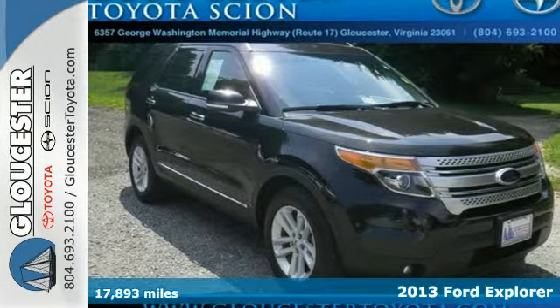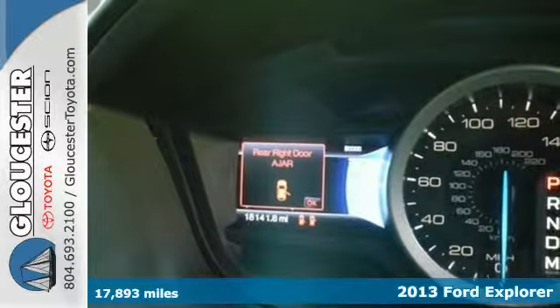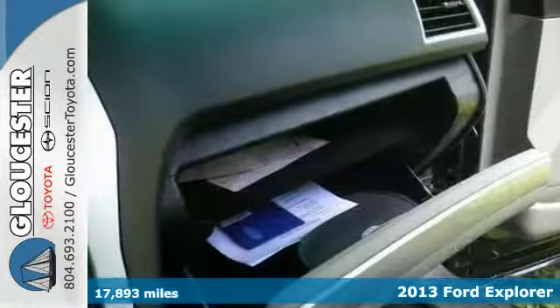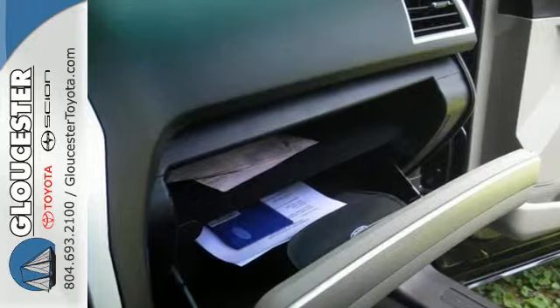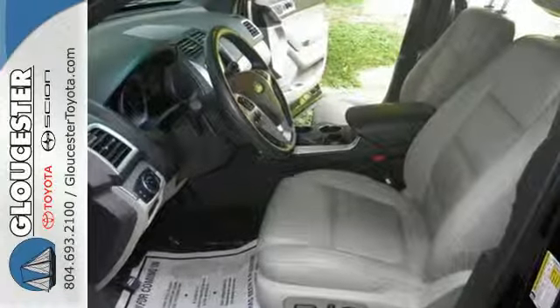It's a 2013 Ford Explorer. This SUV is travel-ready with its roof rack and a comfortable, roomy interior with many features like a CD audio system, steering wheel audio controls and power windows, locks and mirrors.